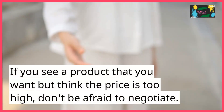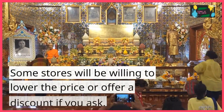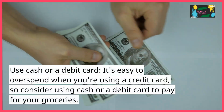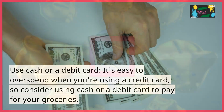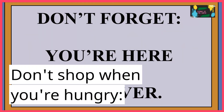Don't be afraid to negotiate. If you see a product that you want but think the price is too high, don't be afraid to negotiate — some stores will be willing to lower the price or offer a discount if you ask. Consider using cash or a debit card to pay for your groceries, as it's easy to overspend when using a credit card. This will help you stick to your budget and avoid overspending.